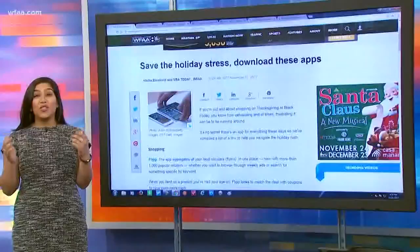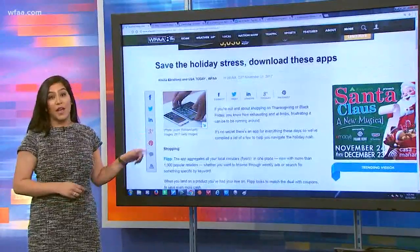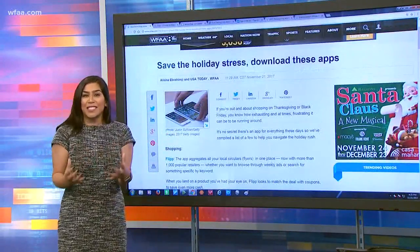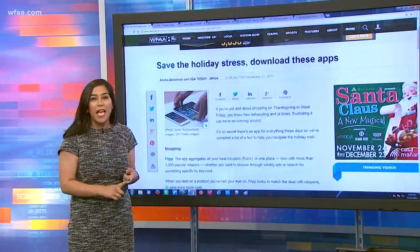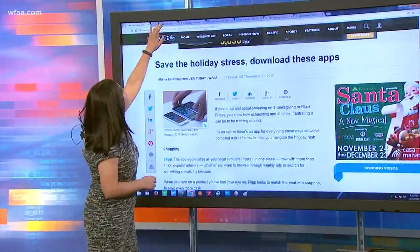We have so many apps that are out there right now, so it's hard to pick and choose which ones, but you're definitely going to want to download these. This is the most stressful time of the year for some people, but it's the most exciting and it doesn't have to be stressful. So we put together this list of shopping apps, parking apps, everything that you're going to need during this time of year.